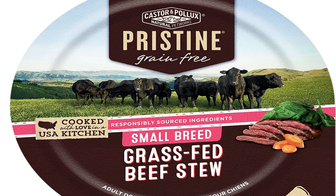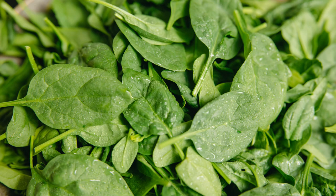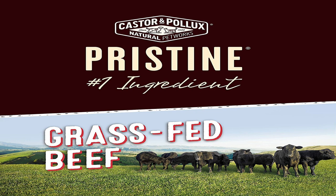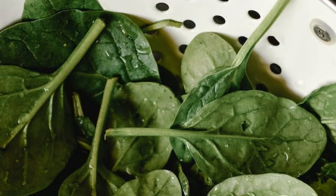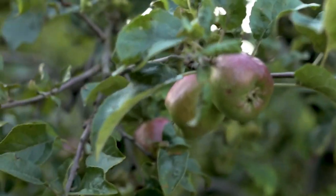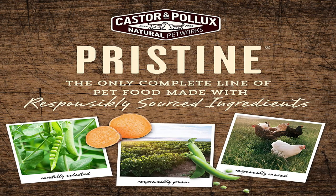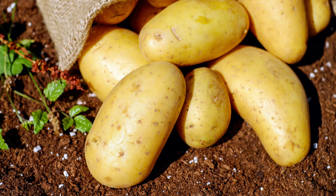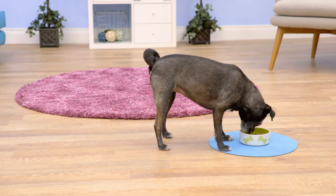The third choice is Castor and Pollux Organics Pristine. The first five ingredients are beef, beef broth, beef liver, dried egg whites, and organic spinach. Their beef is grass-fed without antibiotics or hormones. It is filled with healthy vitamins and minerals which include organic spinach, organic carrots, organic peas, organic apples, and potassium. Their produce is grown responsibly without synthetic fertilizers and chemical pesticides. It is grain-free and potato-free dog food. They don't use corn, soy, wheat, or gluten ingredients and have no artificial preservatives, flavors, or coloring, which your dog will love.